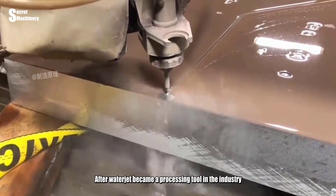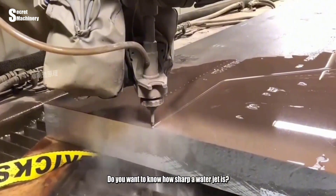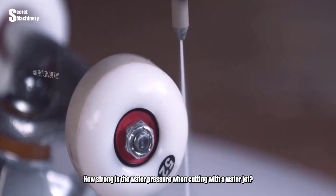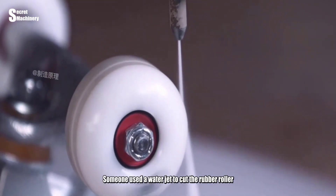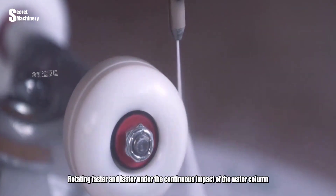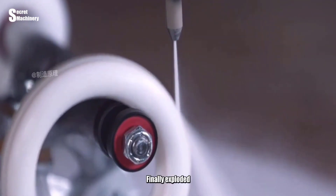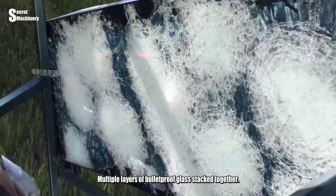After the waterjet became a processing tool in industry, it opened a new history of cutting and processing. Let's look at some demonstrations of just how sharp a waterjet is. When a waterjet was used to cut a rubber roller, as the water column approached, the roller spun faster and faster under the continuous impact. The wheel began to swell and enlarge, and finally exploded.